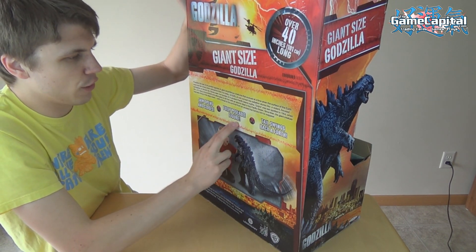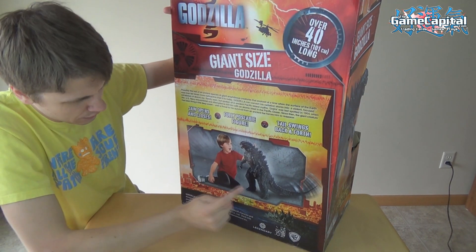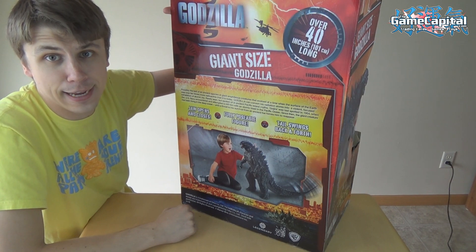So again it says: jaw opens and closes, fully poseable figure, tail spins back and forth. And on the box artwork there's a kid — and there's Godzilla taking that kid down.